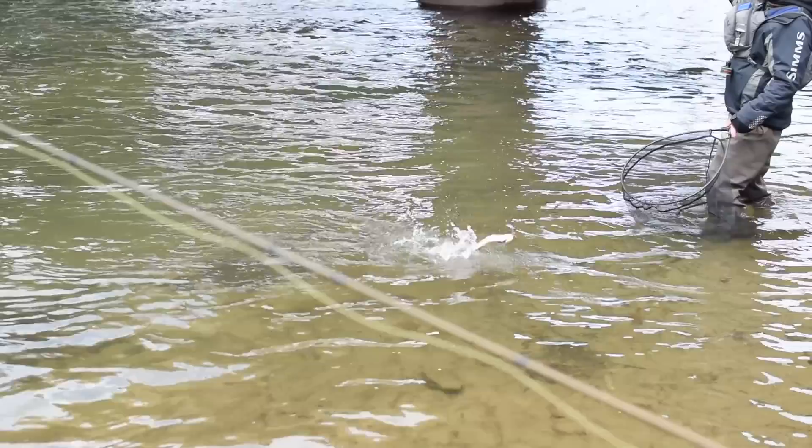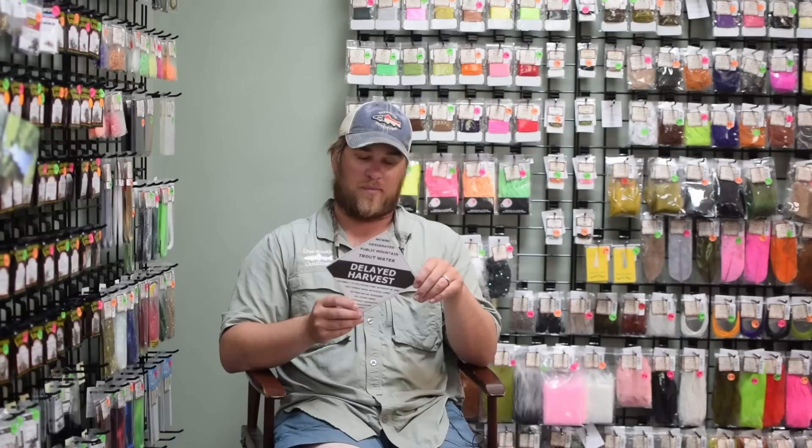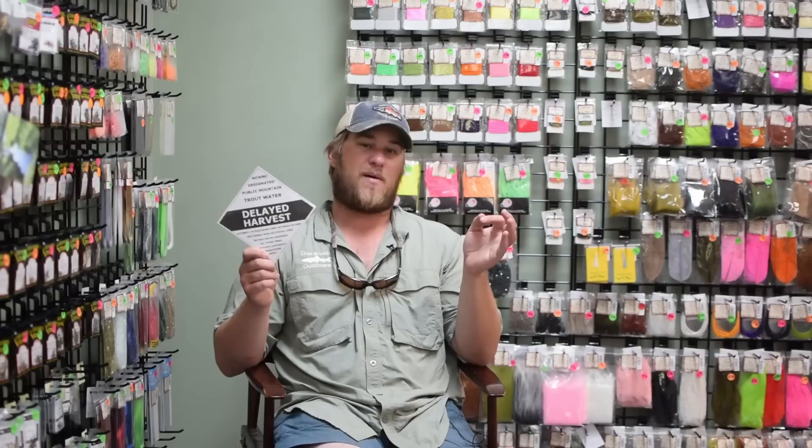If I'm missing anything, I'm sure people will mention in the comments. October 1st through the first Saturday in June, delayed harvest is all catch-and-release: single-hook, artificial only, no scent, no bait, no corn, no worms. But this is a wonderful program to get into trout fishing - there's tons of fish in the river, they're very willing and they will eat for you. That first Saturday in June it is youth fishing only until 12 o'clock. If you have any questions, feel free to give us a call in our Boone or Banner Elk location. Our shop phone number is 828-355-9109.